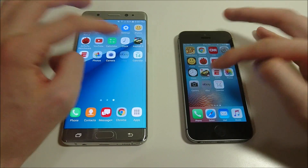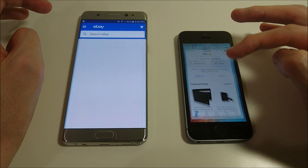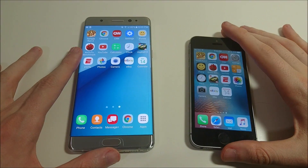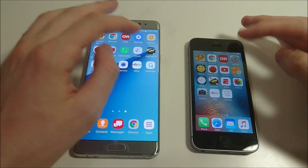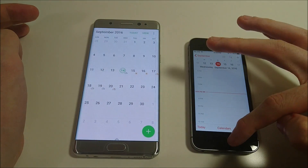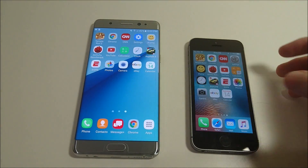eBay — again, faster on the iPhone. Sorry about that, I had to switch phones because I ran out of storage. Next we'll look at calendar — pretty close there. So like I expected, overall the iPhone is faster.